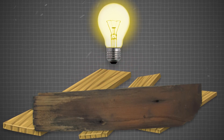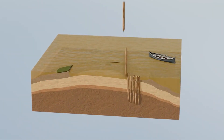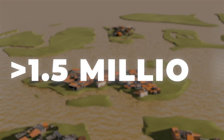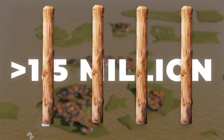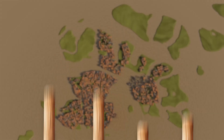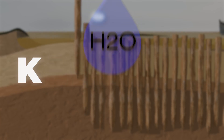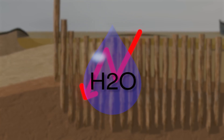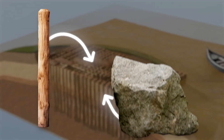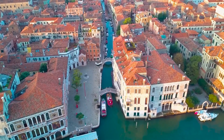Not just any wood — water-resistant alderwood, which was abundant in northern Italy. They began driving wooden poles deep into the muddy lagoon bed. Over 1.5 million wooden poles, each about 20 to 30 centimeters wide and about 3 to 4 meters long, were hammered down until they reached a solid clay layer called caranto. These poles, submerged in oxygen-poor water, didn't decay as you might expect. Instead, they hardened over time, becoming as tough as stone, forming a rock-solid foundation allowing Venice to grow and thrive.